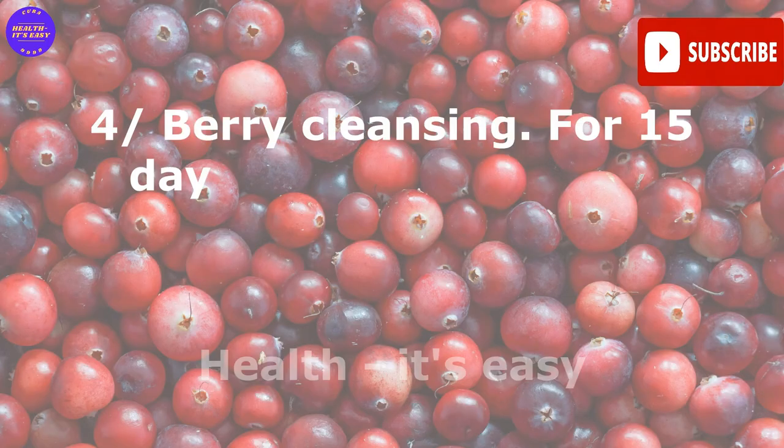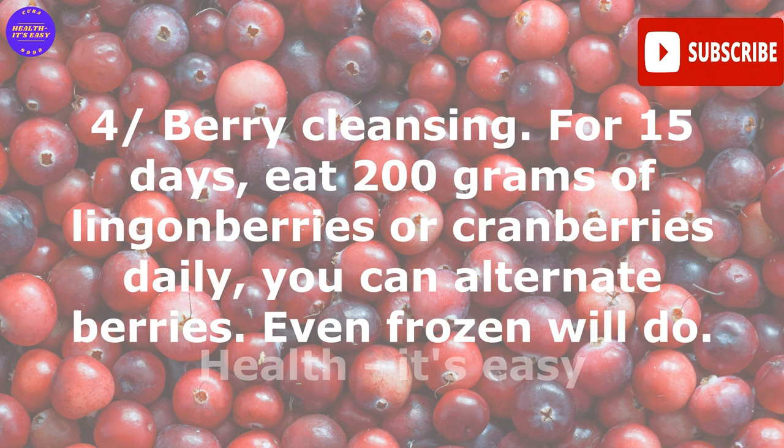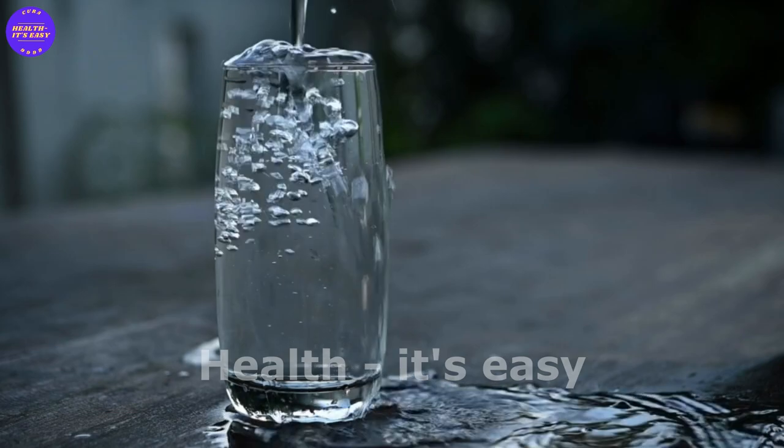Remedy four — berry cleansing. For 15 days, eat 200 grams of lingonberries or cranberries daily. You can alternate the berries; even frozen berries will do.